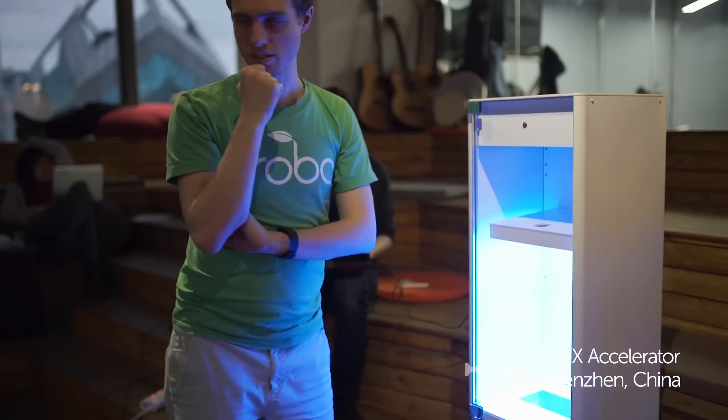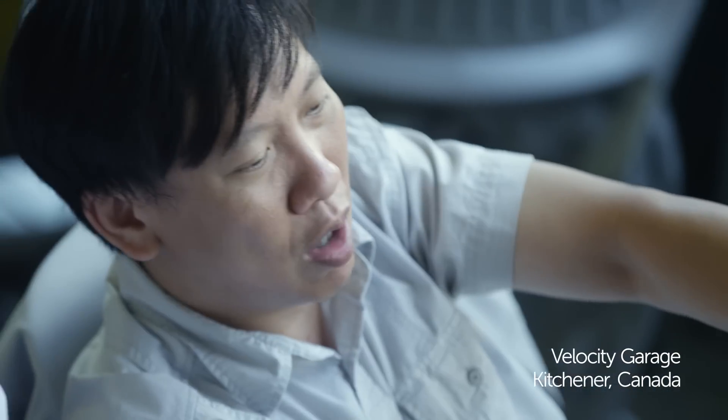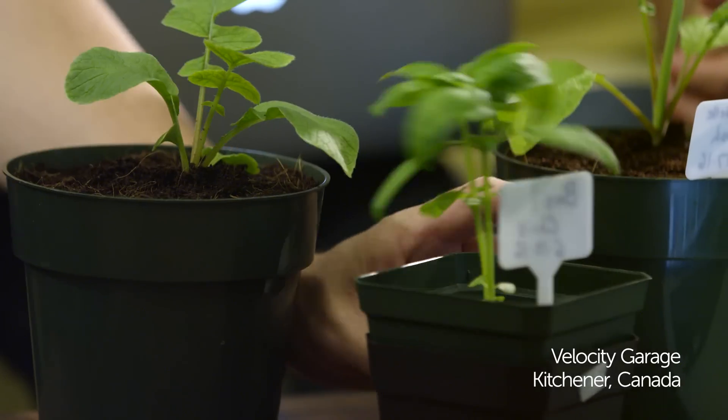Grobo was built by a team of designers, engineers, and growers, driven to create a high-performance home-growing system that gives you the power to control exactly what you consume.